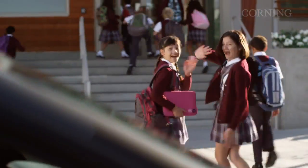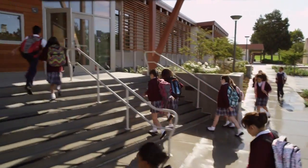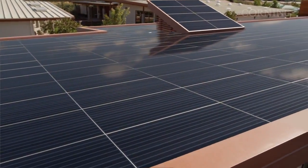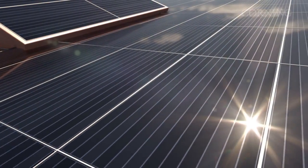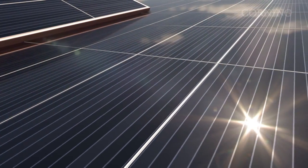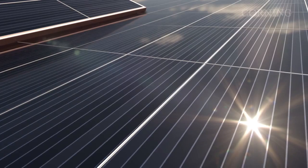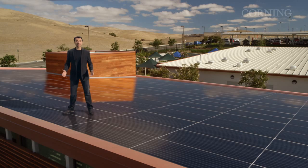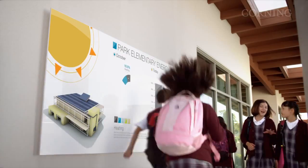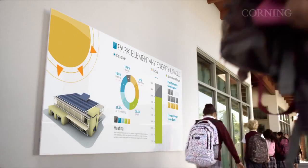One thing is for certain — tomorrow will be much better at harnessing energy from renewable sources. At Corning, we're striving to improve solar technology. There's no reason to think that the rooftops of tomorrow will not be covered in low cost, high efficiency photovoltaic cells. And with improved aesthetics, today's unsightly solar panel will be tomorrow's attractive architectural feature. Imagine a school that's not just energy independent, but a school that's an energy provider.